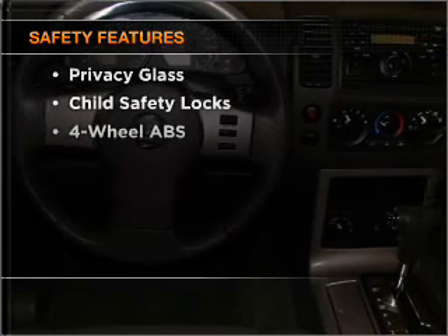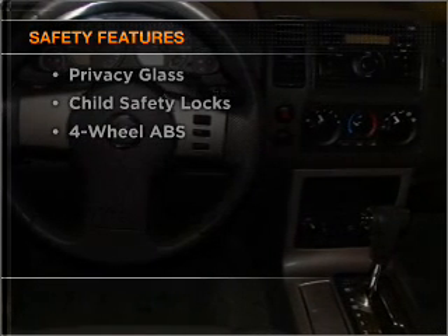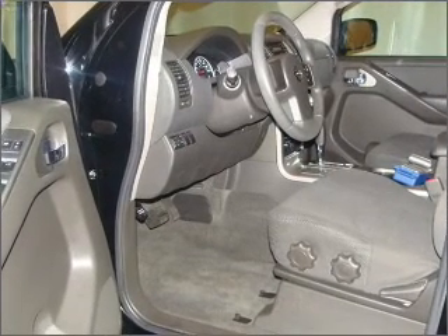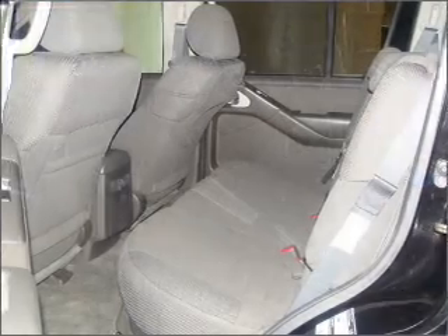If safety is a high priority, rest assured knowing these top safety components are included: front ventilated disc brakes, passenger airbag, stability control. Call today to schedule a test drive.